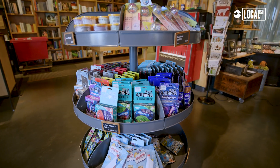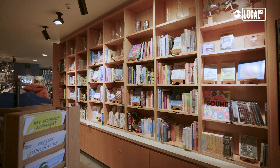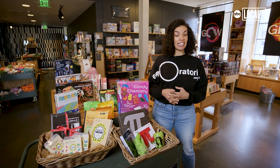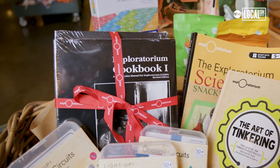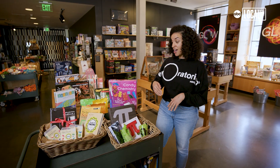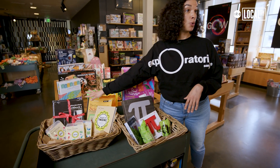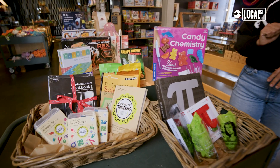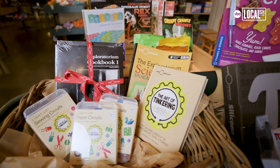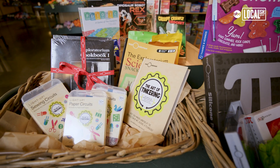There are so many things in the Exploratorium store, so we did pull some of our favorites. First, in terms of a gift idea, we have things for people who want to really bring home the exhibits to their house. We have these lovely Exploratorium cookbooks that have recipes of all the various different exhibit ideas that you can create at your house. It's not your typical cookbook.